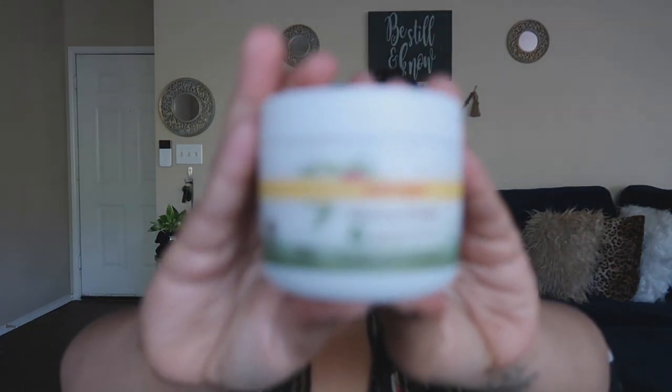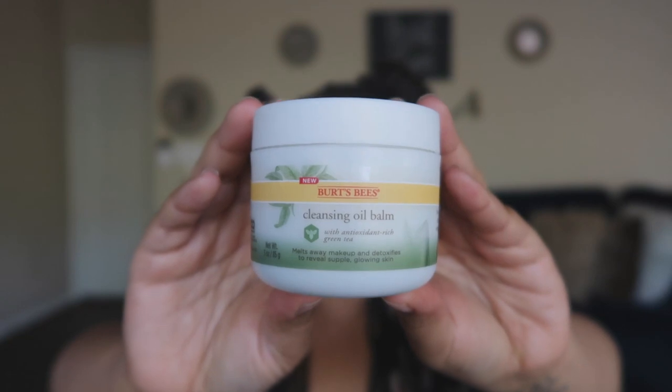The next thing is this cleansing oil balm from Burt's Bees. I just picked this up from Target — as you can see, I've used it a lot. It smells very natural, doesn't feel like it has much fragrance at all, but it makes your skin glow like heck and it's pretty gentle on the eyes. You put it in your hands, rub it up, it turns into an oil, rub it all over, and it takes off all your makeup. It's a newer item to the Burt's Bees face cleanser line.